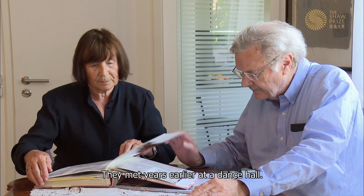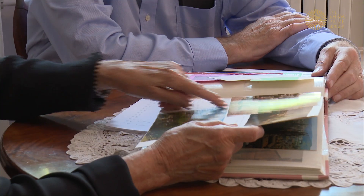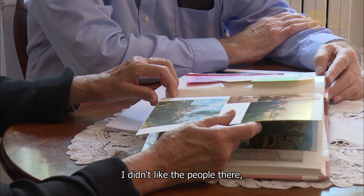He and his wife Gudrun enjoy art and culture together. They met years earlier at a dance hall. She recalls: 'I didn't like it that evening, I didn't like the people there, and I was just leaving when he asked me for the last dance. So we met.'